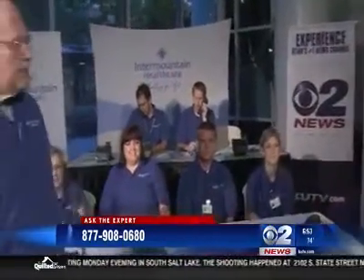Thank you very much Debbie. We want to throw up the number on the screen — that's the number you can call all day today to get your questions answered: 877-908-0680. We have this team of experts here from Intermountain Healthcare. Thanks so much for being here. We got to make these phones ring, as a lot of lives are impacted by diabetes.